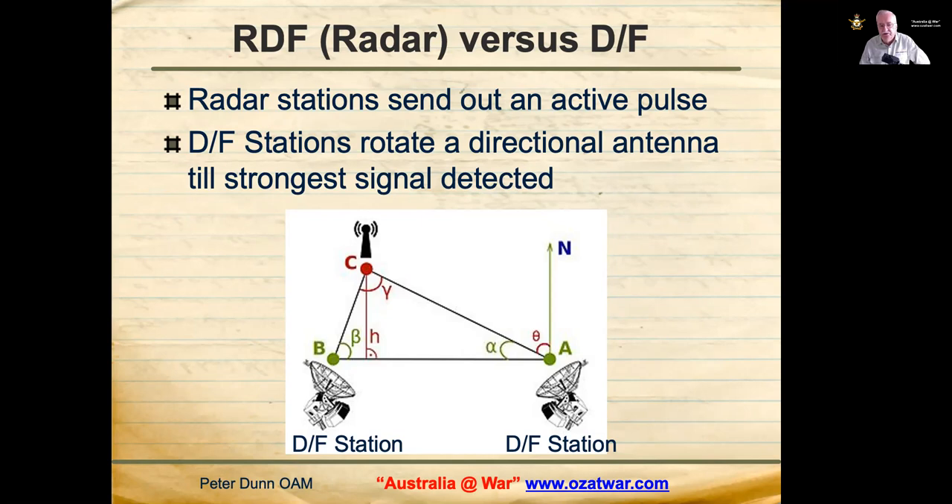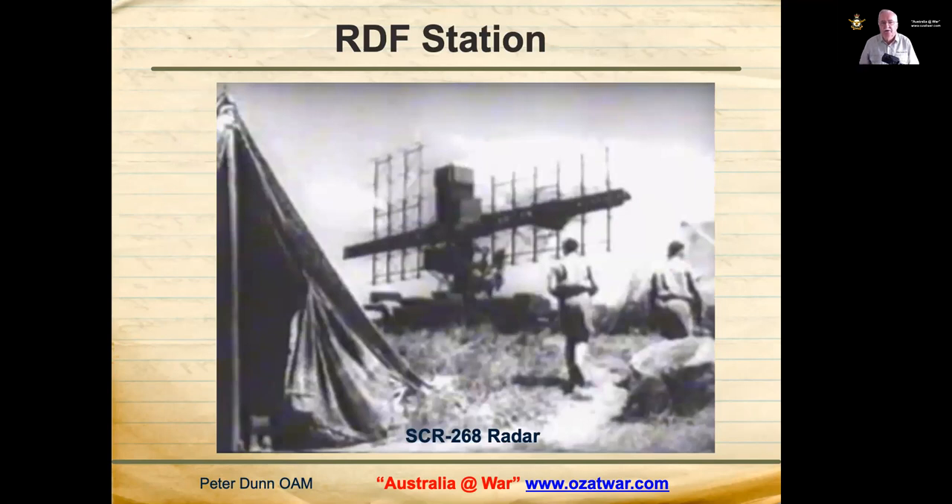Direction finding stations were very different. They rotated a directional antenna until the strongest signal of the enemy wireless was detected, then determined the location of that enemy wireless by triangulation using at least one other DF station. Radar operators could determine the number of aircraft, height, position and course of aircraft approaching from the sea.